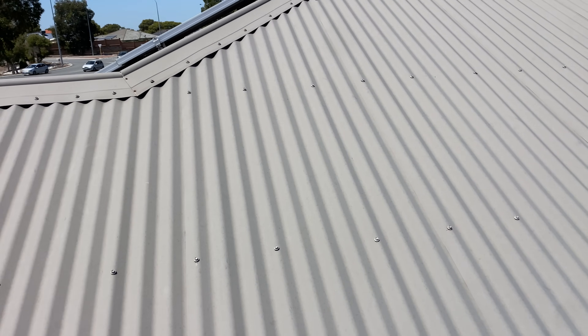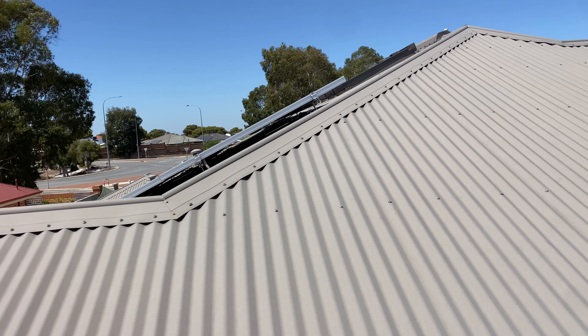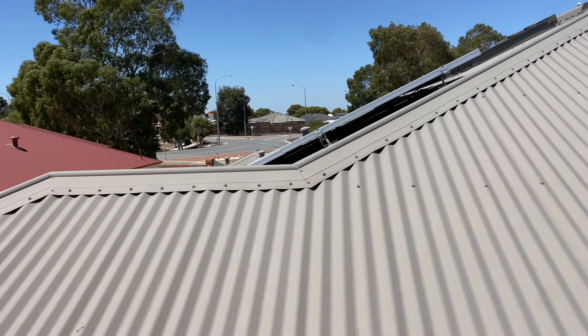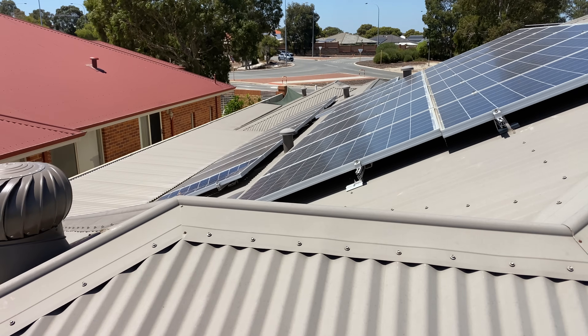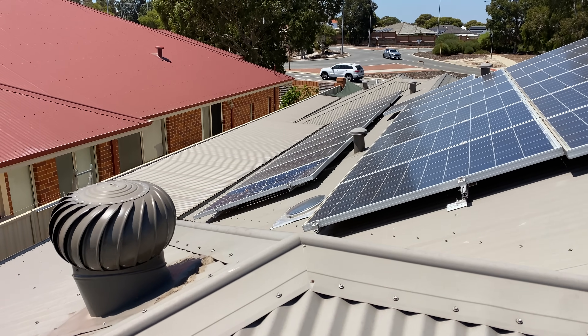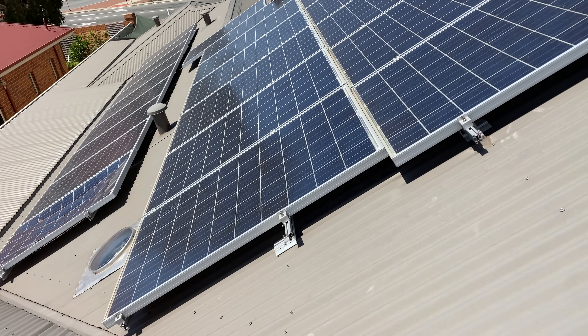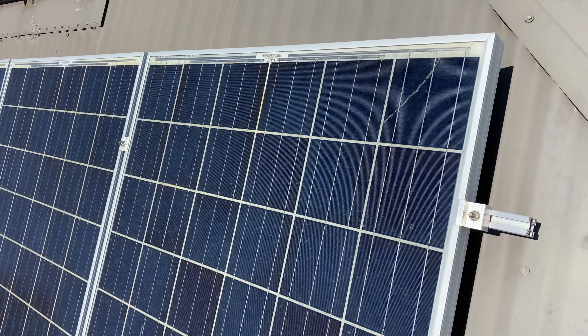G'day viewers, I am in Karama today, northern suburbs of Perth, West Australia. I've just been doing a replacement gateway under warranty for Tesla, and the client said that one of these panels has collapsed and could I please have a look at it. So I'm just up here having a look — I believe these are Q Cells modules.